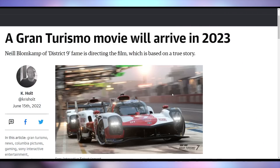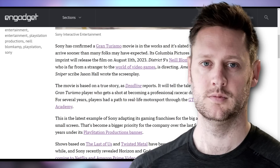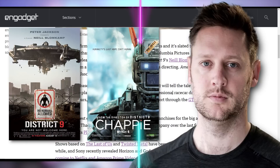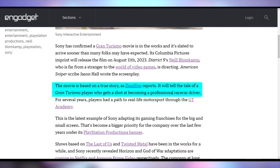Sony is also announcing a Gran Turismo movie coming out in 2023, to be directed by Neill Blomkamp — the guy who did District 9 and Chappie. It's going to be about somebody who was good at Gran Turismo and then became a real race car driver. An interesting choice going from alien dystopian robot films to racing cars on a PlayStation.